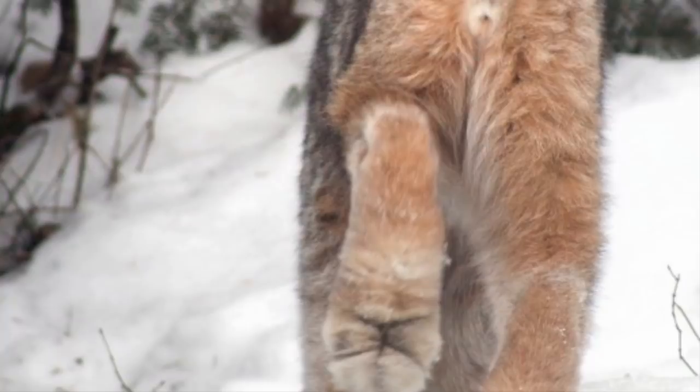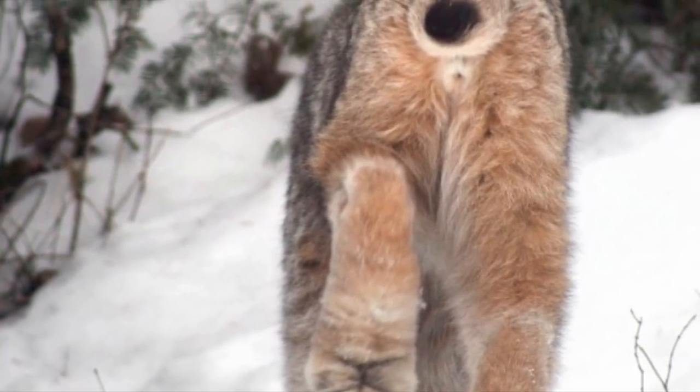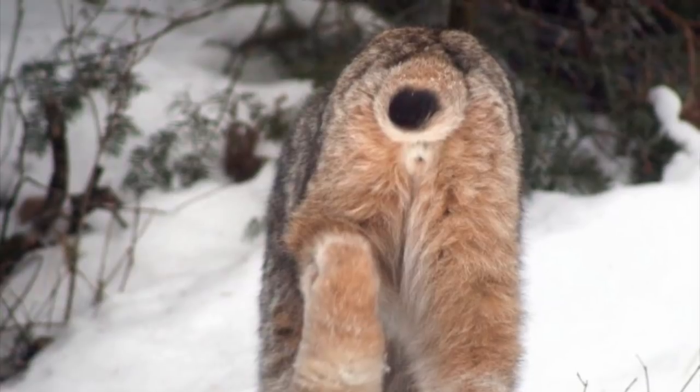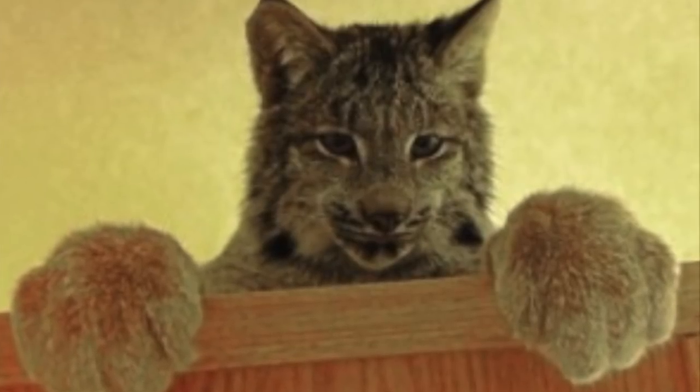Did we mention that along with its large paws, the Canadian lynx also has a fuzzy butt and a black-tipped tail? Just when you thought there was nothing else to love about lynxes, they turn around and present you with arguably the cutest butt in nature.